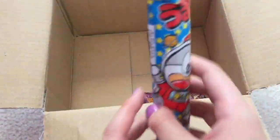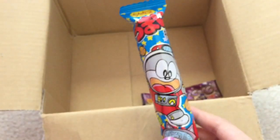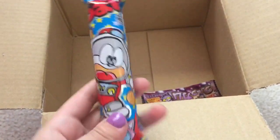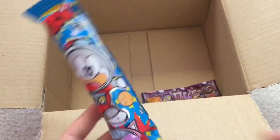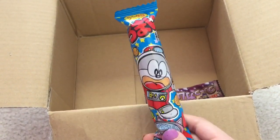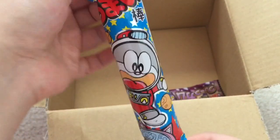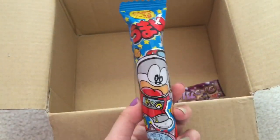And it looks like another Umaibo — I guess that's what these are called, the one I showed earlier also. And this one is tonkatsu flavor, which I believe is like some kind of pork chop thing.